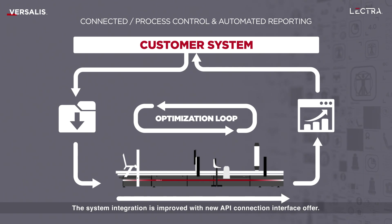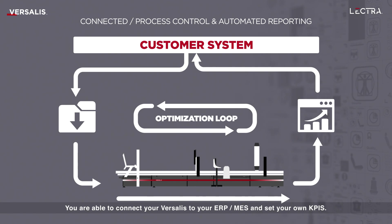System integration is improved with a new API connection interface. You're able to connect your Versalus to your ERP, MES and set your own KPIs.